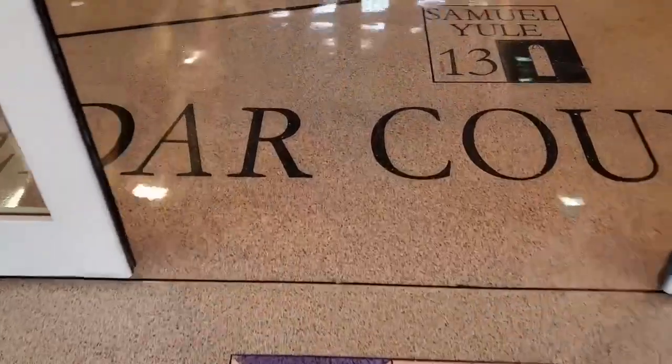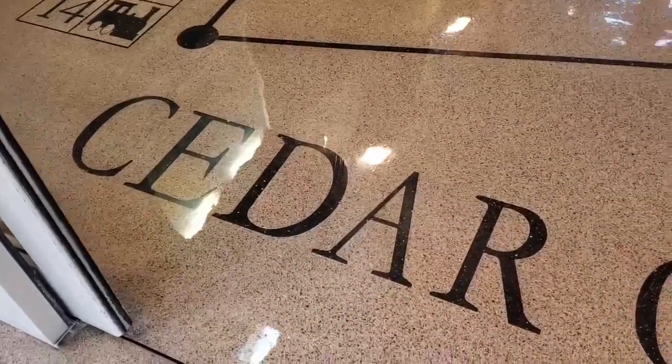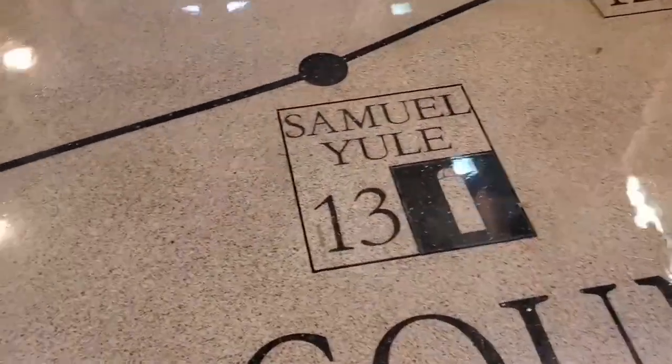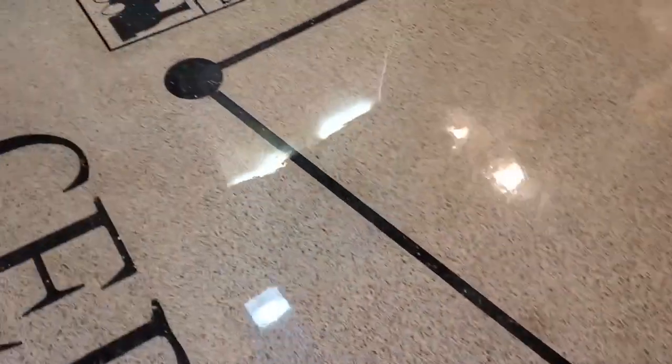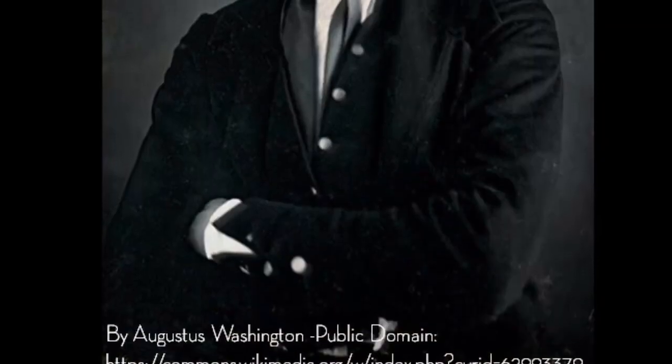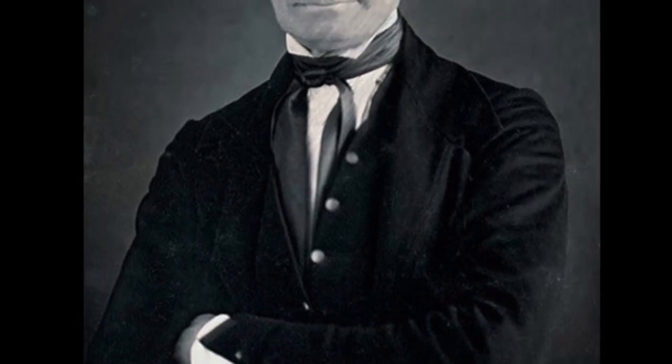Even if a quilt code wasn't used, Iowans still provided safety and a means to freedom for many slaves, despite the risks. Cedar County, where the Wilton rest stop is located, had 15 stops on the Underground Railroad during the Civil War. One of the more controversial and well-known abolitionists of the time, John Brown, took his final trip leading slaves to freedom across Iowa.